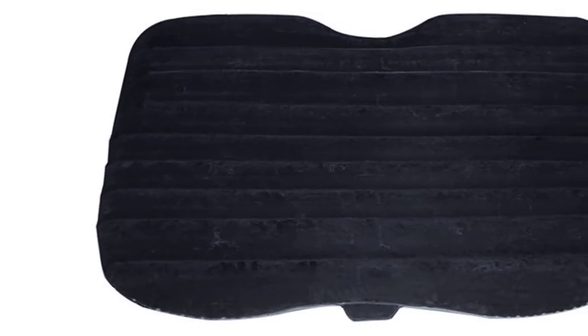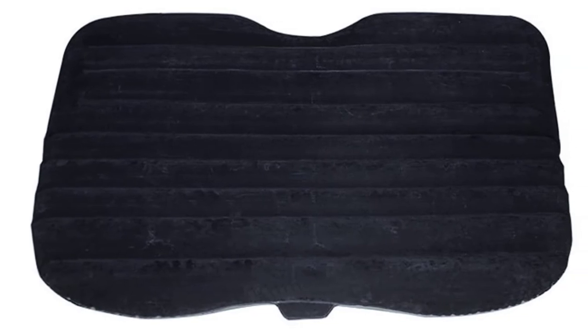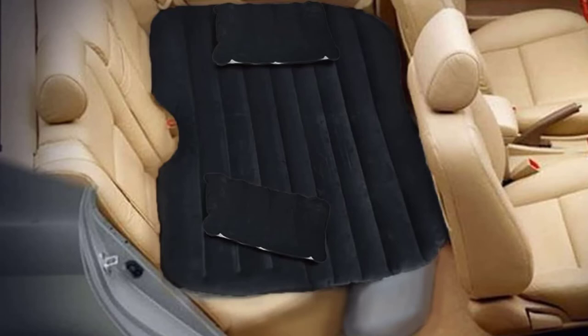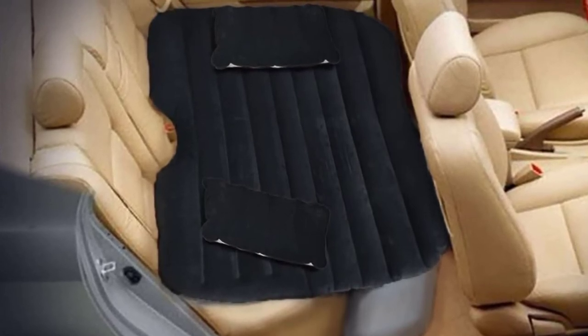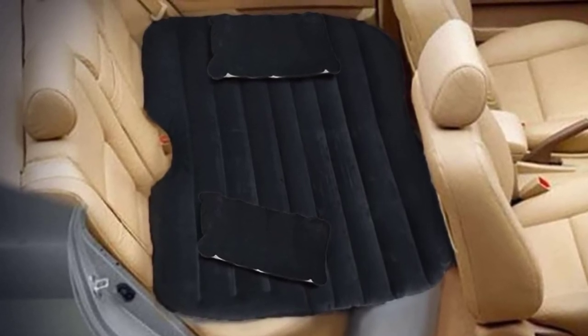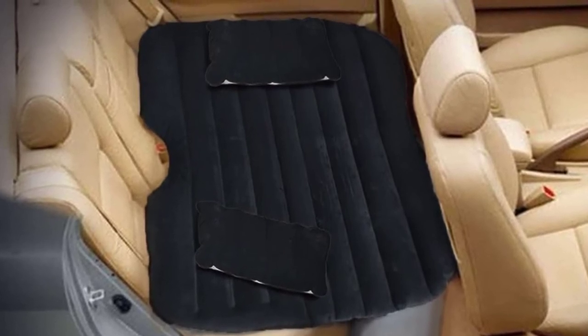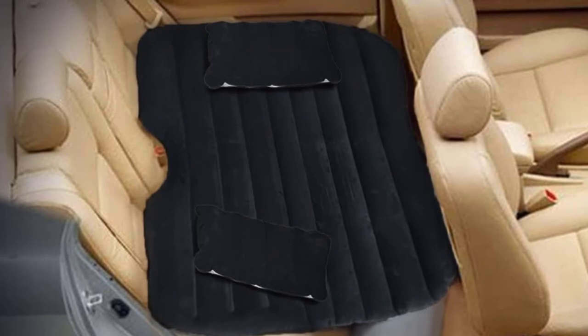Maximum weight capacity is 800 pounds. The DYZD mattress comes with a quality air pump made with high-quality plastic and an elaborate design for non-heating, efficient, and longer-lasting life. It also comes with one repair patch, a glue stick, a carry pouch, and two pillows. The mattress can withstand temperatures between minus 13 to 140 degrees Fahrenheit (minus 25 to 60 degrees Celsius). It takes approximately 2 minutes to inflate, and one inflation can last up to 10 hours.